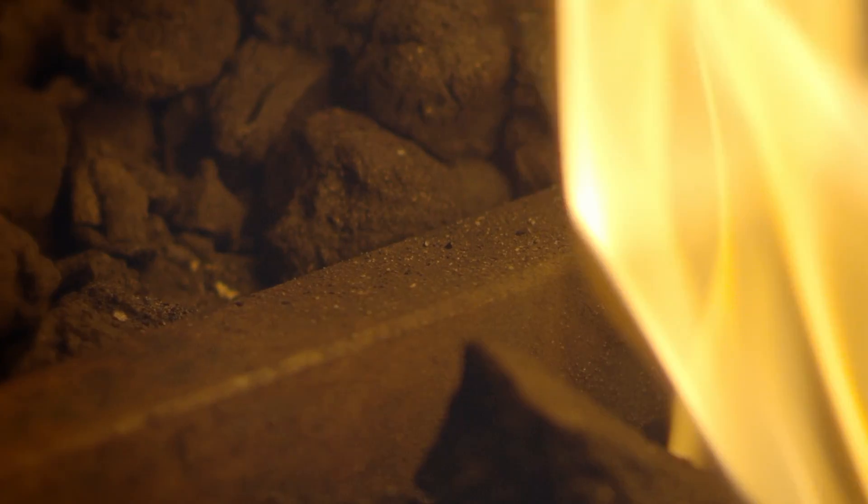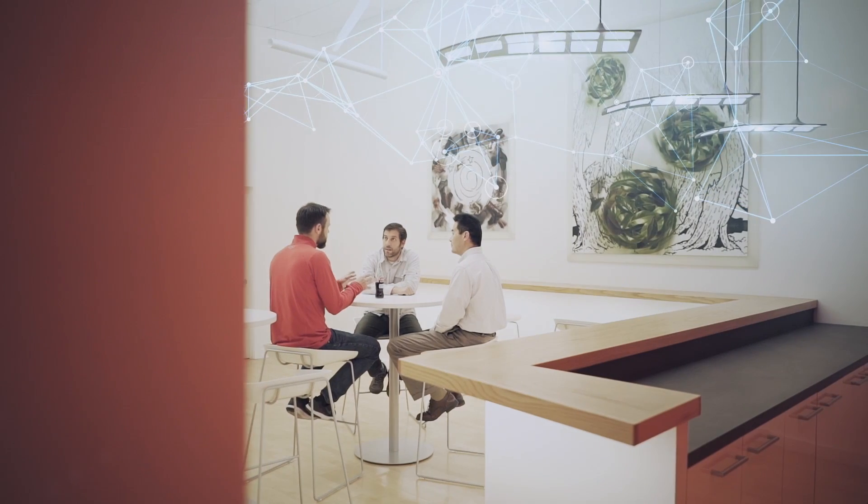Lighting has always been at the forefront of technological advances, all the way back to the earliest days with fire and then moving forward to Edison developing the modern electrical grid. My name is Greg Carter and I'm the Vice President and General Manager of Atrius, which is Acuity Brands' Internet of Things business. We deliver IoT solutions leveraging lighting as a platform.